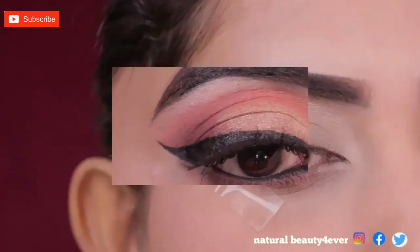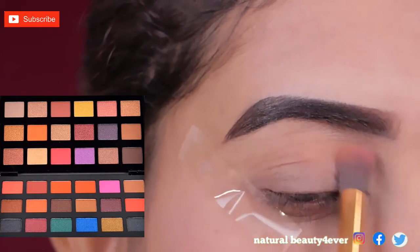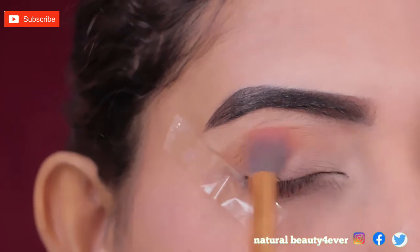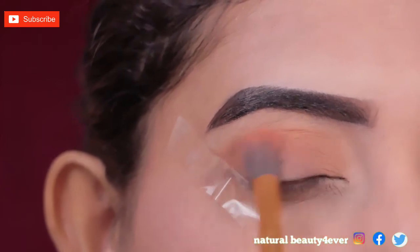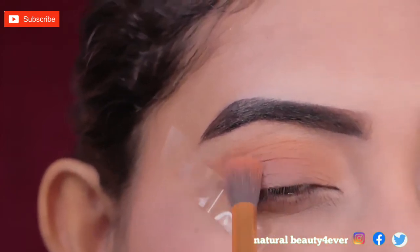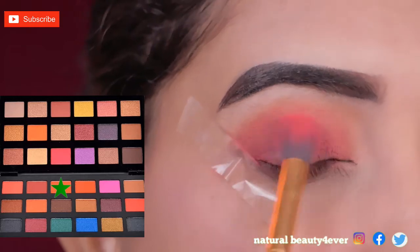Let's start the makeup. First I am applying this light brown shade in this area with this fluffy blending brush — this is my transition shade. You can see that I have a sellotape applied to this to make sure that we will get a good eye shape. Next I am applying this dark orange shade where I have the transition shade applied, from below.